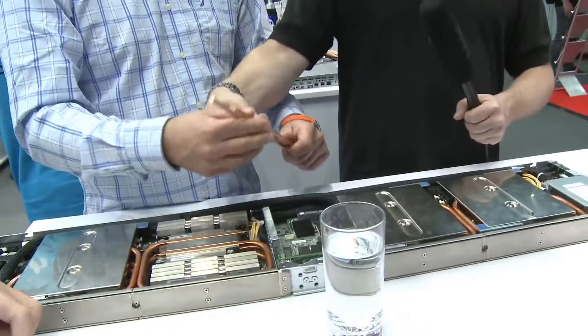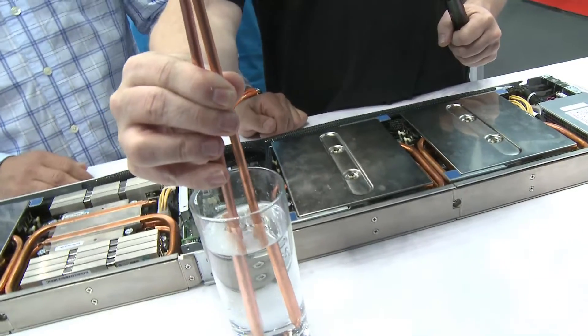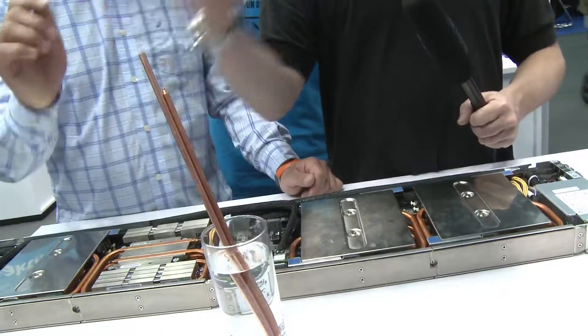You probably want to hold them from higher than that. Am I going to get burned here? Yeah. So the pointy one is the heat pipe, and I'm putting it in the hot water. The pointy heat pipe one is hot almost instantly — I have to let go. And the other one, I didn't feel any heat at all.